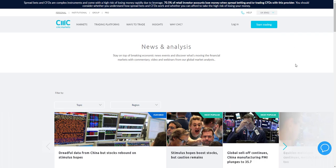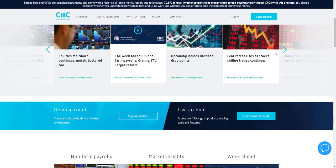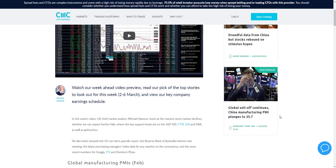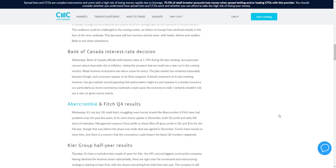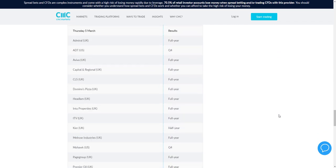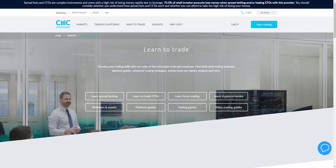CMC Markets provides a high level of news and analysis for traders, covering market commentary, videos and webinars. The latest articles and videos are accessible, along with market insights and a 'Week Ahead' video. This video is very detailed — it features their chief market analyst and includes information on upcoming news announcements across stocks, currencies and other instruments, plus a calendar of company announcements.